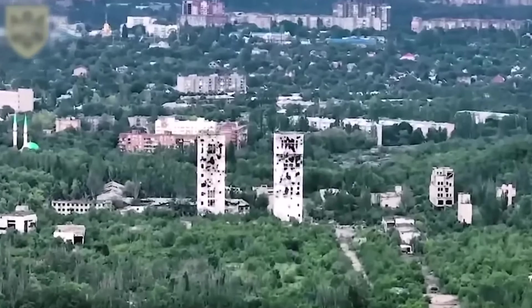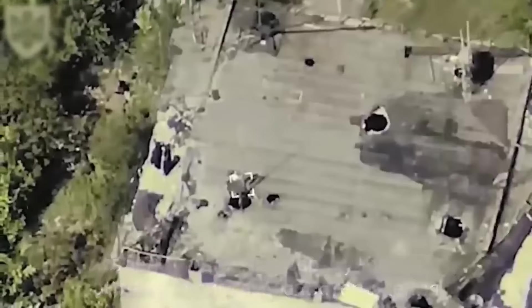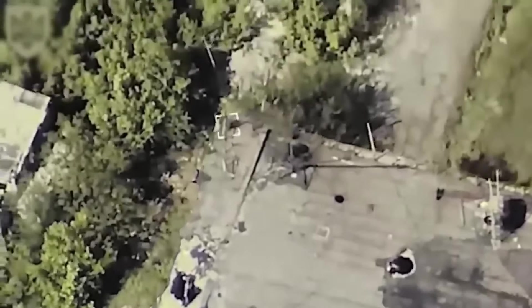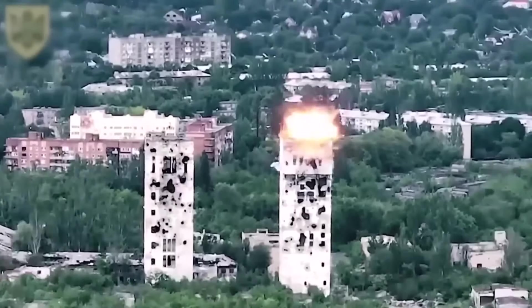And these are the twin towers of Donetsk. The scout spotted an enemy anti-tank guided missile, antenna and surveillance system, then relayed the information to the operator to strike.